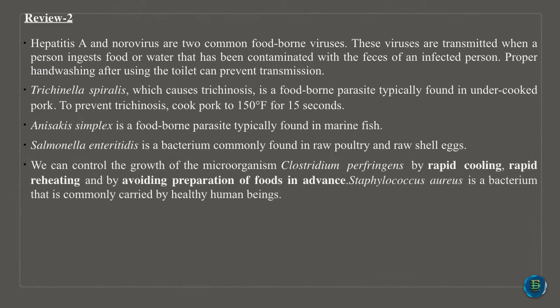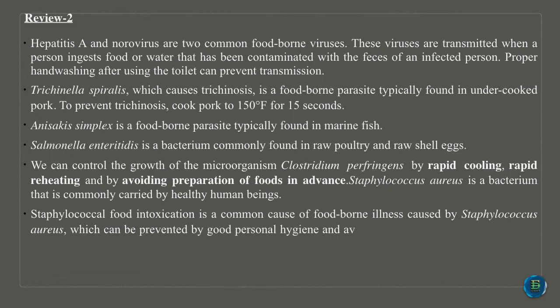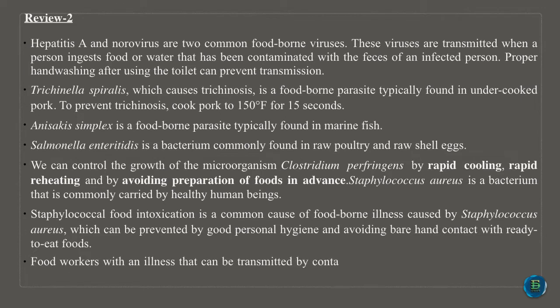Salmonella enteritidis is a bacterium commonly found in raw poultry and raw shell eggs. We can control the growth of the microorganism Clostridium perfringens by rapid cooling, rapid reheating and by avoiding preparation of foods in advance. Staphylococcus aureus is a bacterium that is commonly carried by healthy human beings. Staphylococcal food intoxication is a common cause of food-borne illness, which can be prevented by good personal hygiene and avoiding bare-hand contact with ready-to-eat foods. Food workers with an illness that can be transmitted through food should not work until fully recovered.